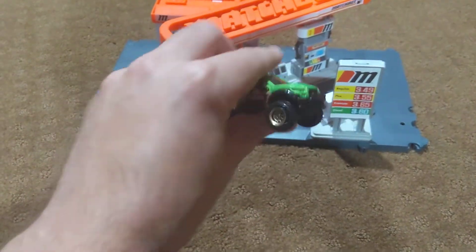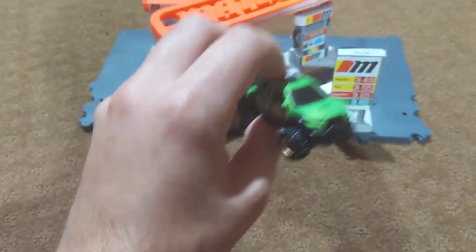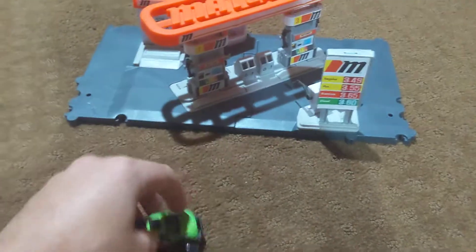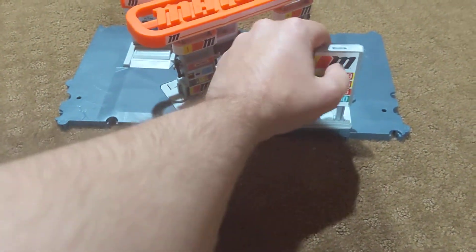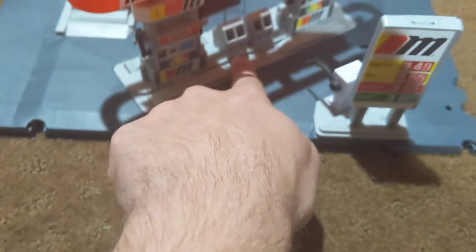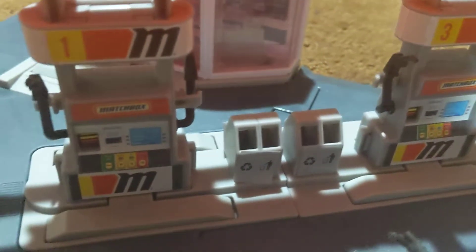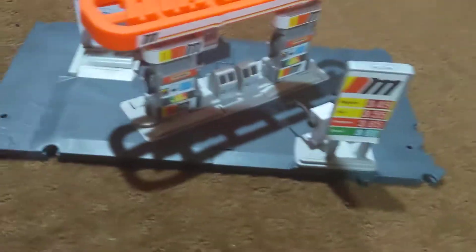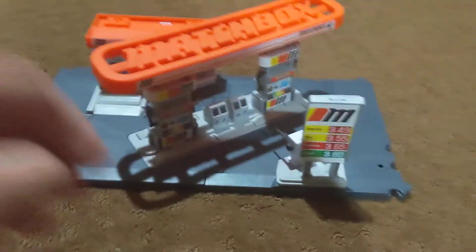I'm not the biggest fan of fantasy cars, but to be honest, this one actually looks really cool. As you can tell, there are stickers that come with this, which this happens to be right here, and same with the sticker right there. Also, there's a sticker right there too.